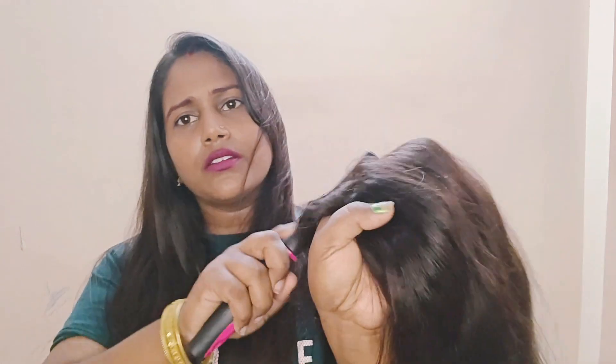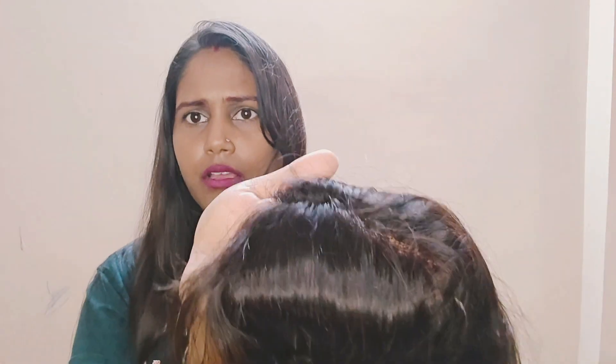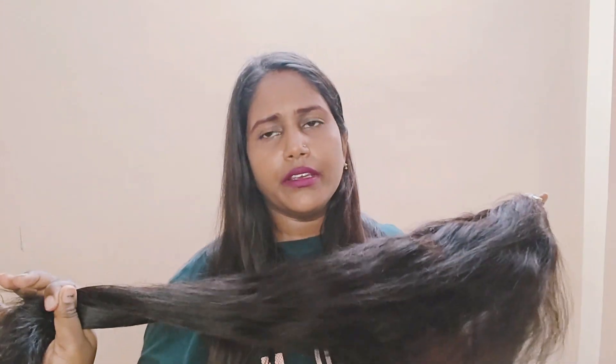Now I'm telling you about the wig quality. First, free partition is there — you can take a part from anywhere and it has a scalp look. If someone is standing above your head and looks down, they will see your scalp, just like natural hair. You can do any style, any partition, or any hairstyle easily.